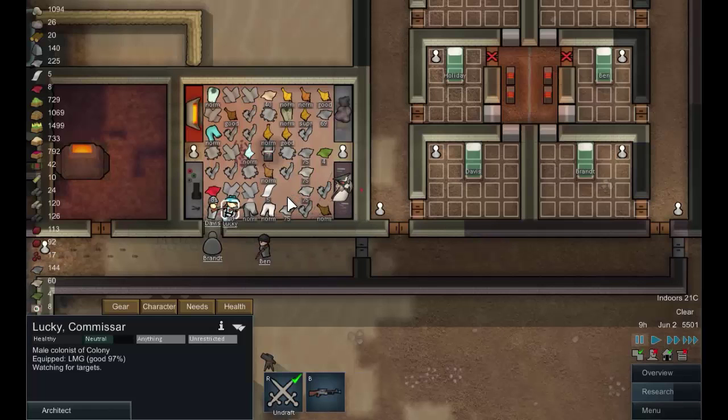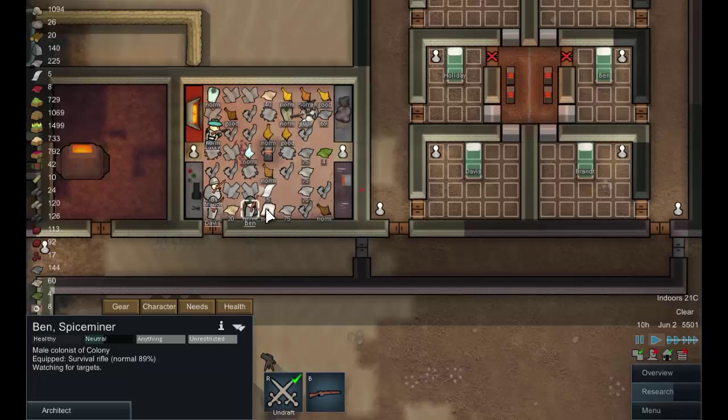Oh great, I can't actually order them to stand in this room on the floor here. Alright, I can tell them to stand where the clothing is — that'll do. Why does everybody always shoot at Lucky? Is it because of his hat? Lucky, alright, let's get you out of here.